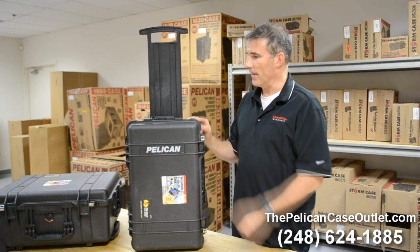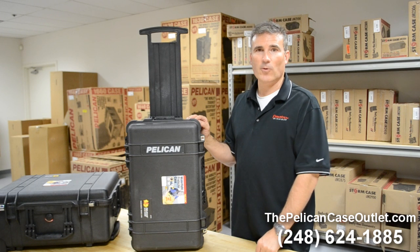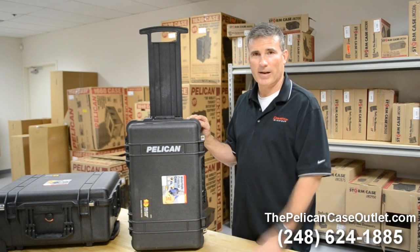I've used it a few times. If you have any questions on this or other cases, feel free to give us a call at 248-624-1885. That's PelicanCaseOutlet.com, and my name's Brad. Thanks.